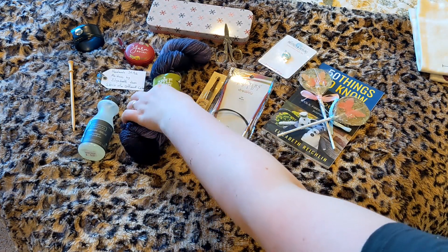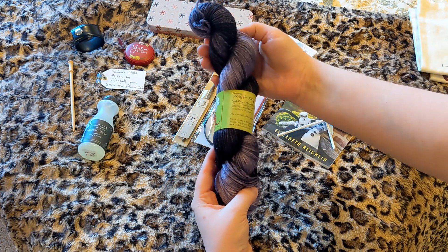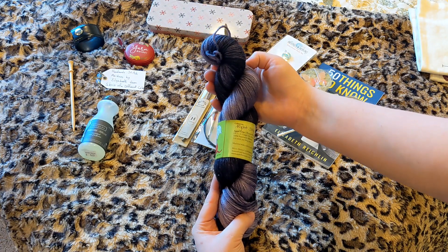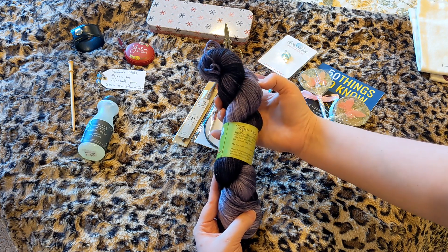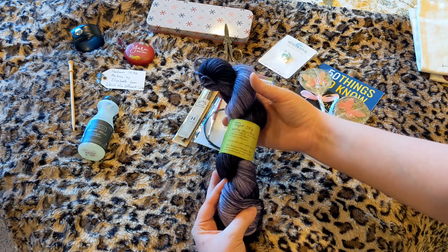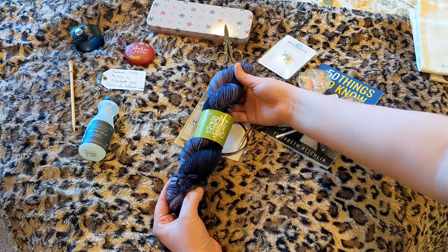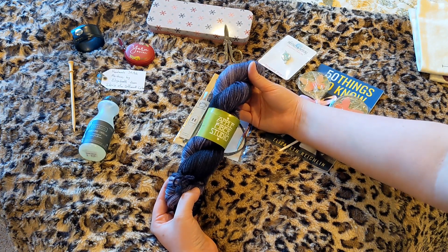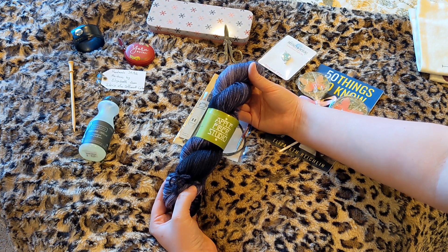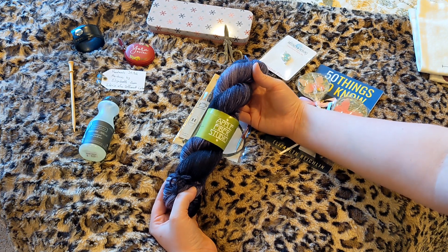The yarn that you'll be receiving in the giveaway is from Apple Fiber Studio. It is their Apple Crisp yarn, which is a worsted weight, 100% superwash merino, 218-yard hank of yarn, and it is in this beautiful color Night Sky. Absolutely gorgeous — I love the look of this yarn. If you are allergic to wools, just be forewarned that this does have wool, so keep that in mind if you are wanting to enter into this giveaway.